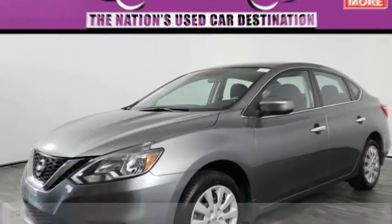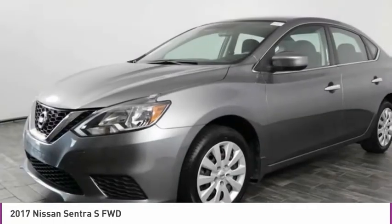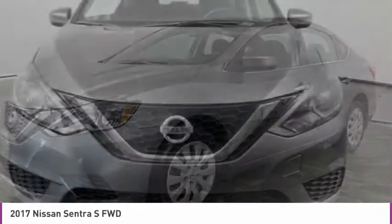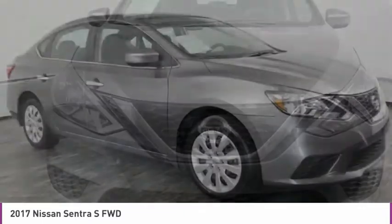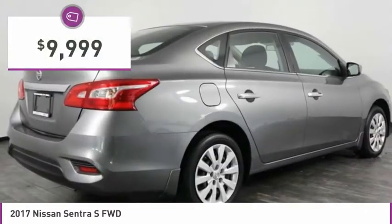We are pleased to show you the 2017 Sentra. With its spacious and versatile interior and stellar fuel efficiency, the Nissan Sentra is the obvious choice for anyone who wants to enjoy a stylish and comfortable ride, and is priced below $10,000.